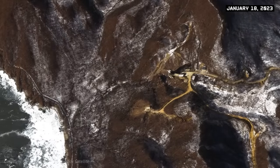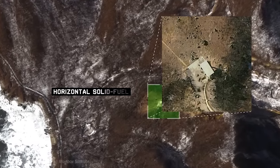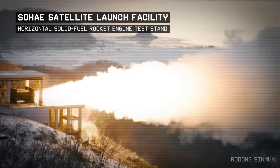Construction continued and as we watched, they constructed a horizontal solid fuel rocket engine test stand. In December of 2022, North Korea tested a solid rocket fuel engine at this facility. Solid fuel propellant makes North Korea's ballistic missiles more survivable and therefore harder for the United States to preempt if they were launching an attack.